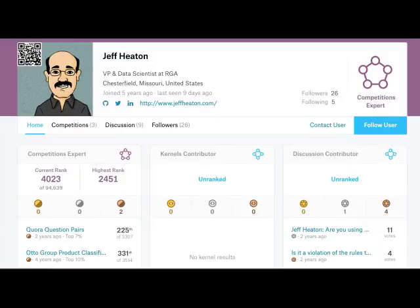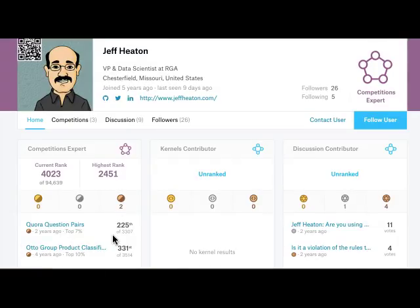So let me lay my cards on the table. In Kaggle I am what you call a Competitions Expert. The next level up for me would be Kaggle Master. I'm ranked 4,023 out of 94,000. I've gotten two bronze medals — I placed 225th in Quora question pairs, top 7%. You get a bronze medal for scoring in the top 10%, and I've done that twice, which makes me a Competitions Expert.